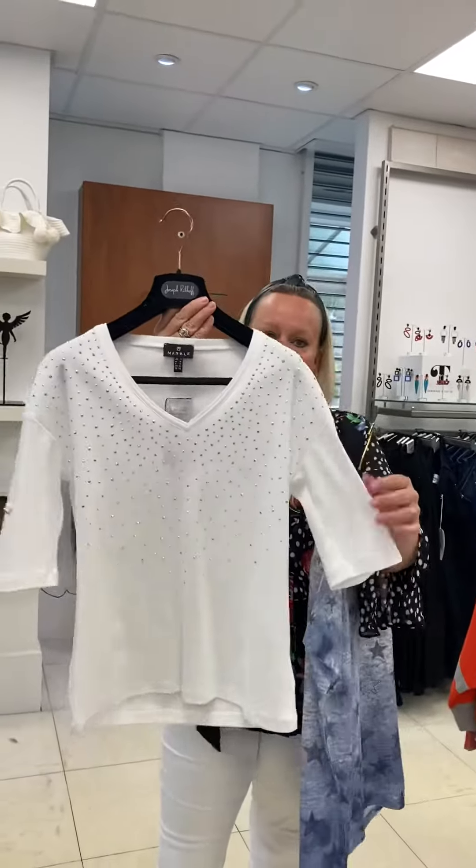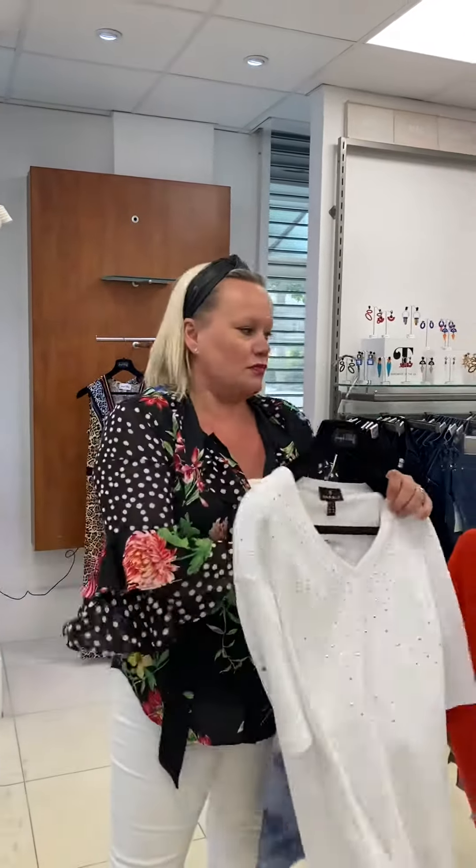And then a white V with a little bit of sparkle with a cuff that you can turn back, so it's a nice sort of French length sleeve. Really easy, all machine washable. I hope to maybe see some of you soon next week. Bye-bye.